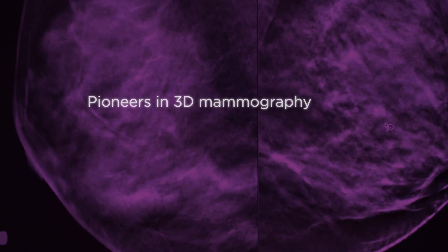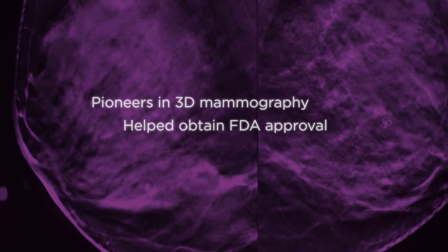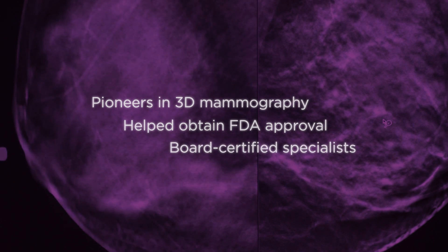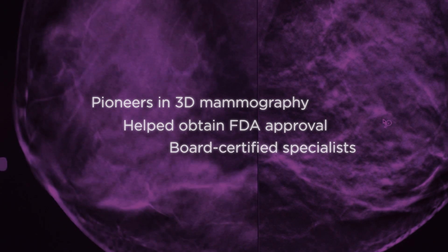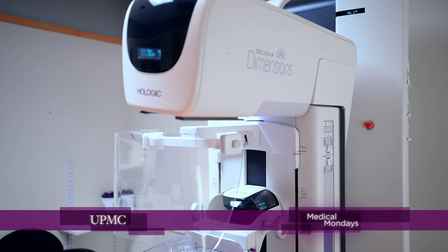UPMC was a pioneer in the development of 3D mammography. Today, UPMC experts have more experience using this technology than anyone in the region. We only have fellowship-trained breast imagers who perform our imaging. We do state-of-the-art research, and we have a very deep understanding of breast cancer diagnosis and treatment.